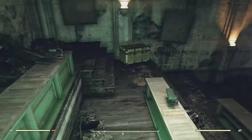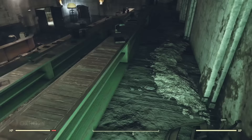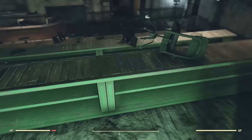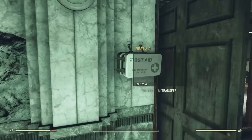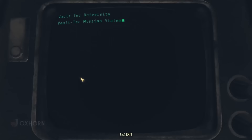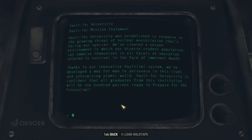For now it seems we've discovered a lecture hall on the western side of the atrium. We've already found an End of Dungeon steamer trunk and all sorts of cans and bottles where the students were sitting — I guess that's how you get through a Vault-Tec University lecture. Heading down, we go behind the lecture desk to access the Vault-Tec Mission Statement Terminal. Vault-Tec University was established in response to the growing threat of nuclear annihilation. They've created a unique environment in which their diverse student population can immerse themselves in all facets of education related to survival in the face of imminent death.